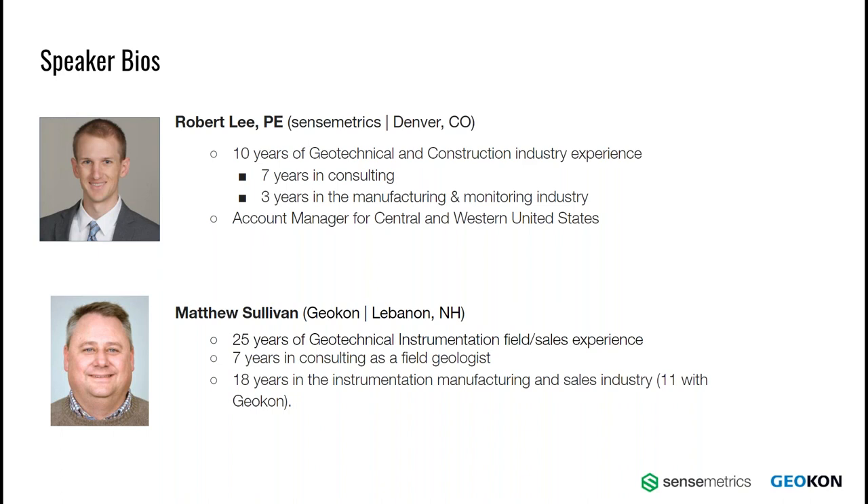My name is Robert Lee, and I have been working in the geotechnical and construction industry for 10 years. I started in consulting for the first seven years where I earned my professional engineering license and gained hands-on experience bidding, designing, and installing instrumentation. Then in 2018, I joined Sensemetrics, where I currently manage our infrastructure accounts in the central and western United States. I'm Matt Sullivan with Geocon. I've got 25 years of experience in the geotechnical instrumentation field, about seven years in consulting in the Boston and Detroit areas as a field geologist, and the last 18 years involved with instrumentation manufacturer sales, the last 11 here with Geocon.